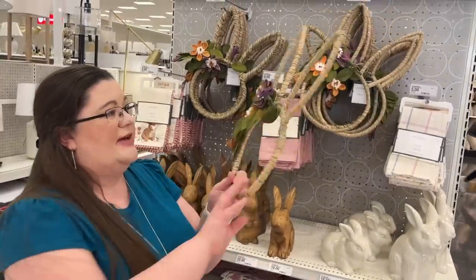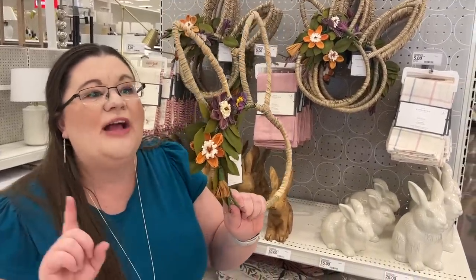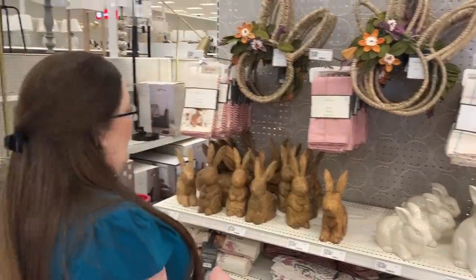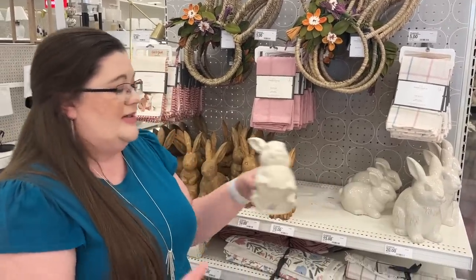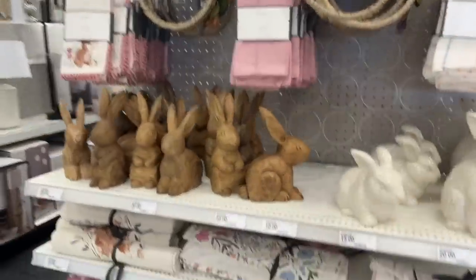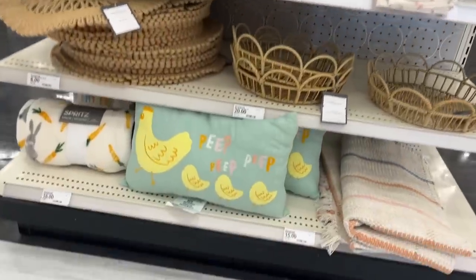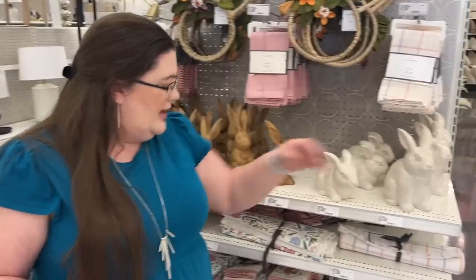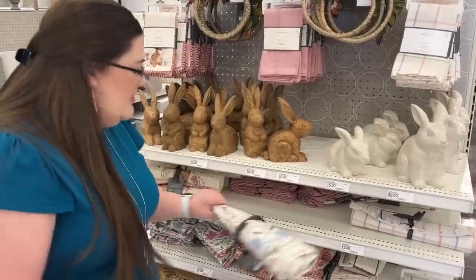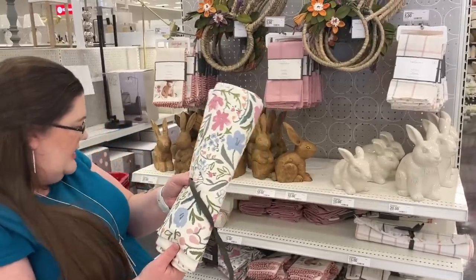There's a new cute selection of Easter stuff. I feel like I need to get this, even though I can't tell you where I would put it — oh, I just thought of where I'd put it. Yes, we're getting this. I'll try to show you. Then cute little springy napkins.